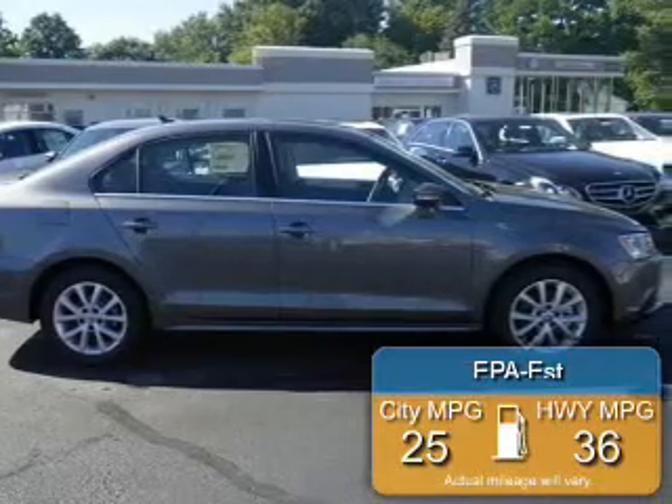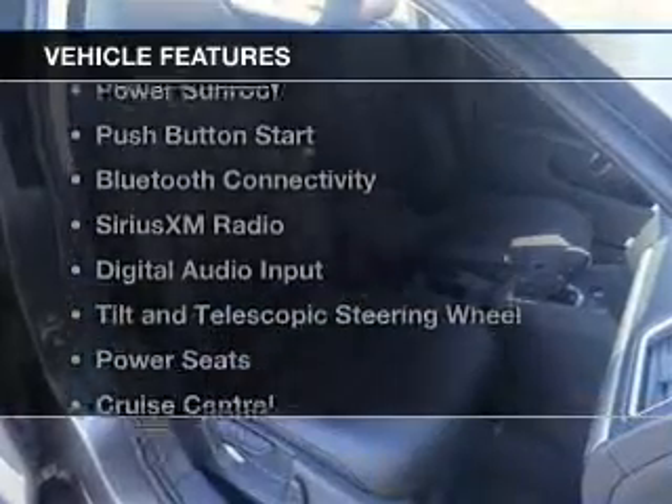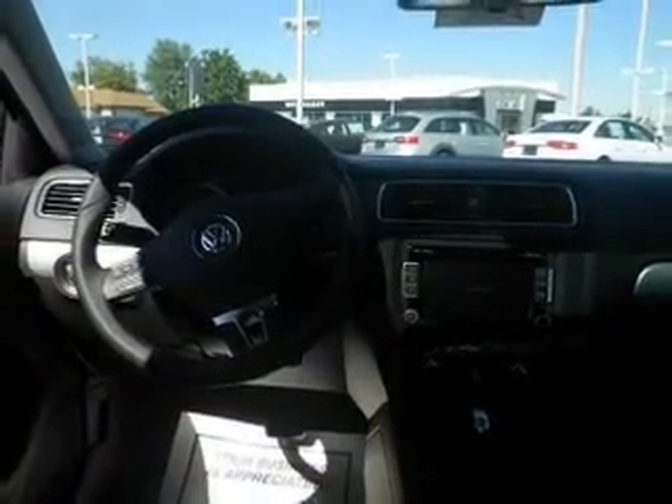Great fuel efficiency saves you money by requiring fewer trips to the gas station. The features include a turbocharger, a power sunroof, push-button start, Bluetooth connectivity, Sirius XM satellite radio, and digital audio input.